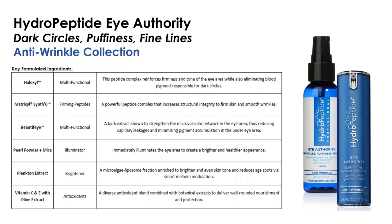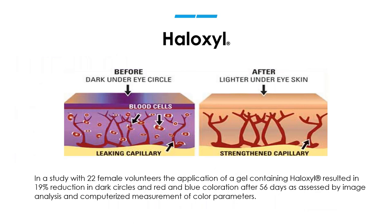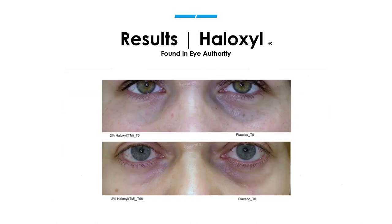Looking at Haloxyl: if we have leaky capillaries underneath, they're visible through that thin eye skin and create a dark under-eye circle. If we use an ingredient like Haloxyl to strengthen those capillaries, we can help to reduce the appearance of those dark circles. In the study, the placebo was used on the right side and the Haloxyl was used on the left side — you can see the difference.